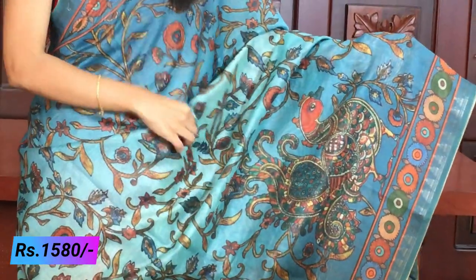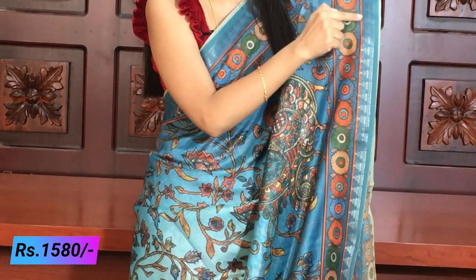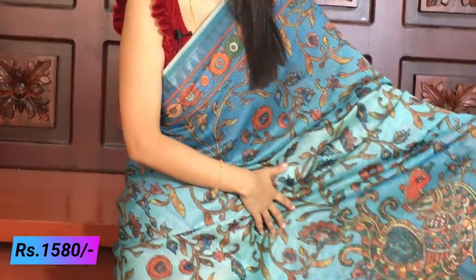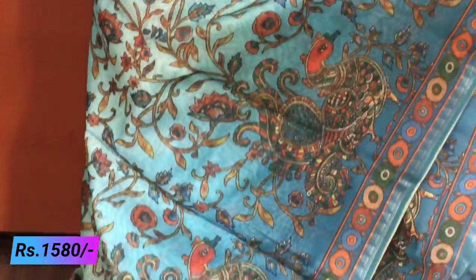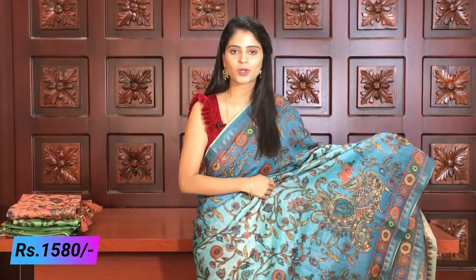Now the next variety of Chanderi Kalamkari sarees - the next pattern. All sarees in today's episode are priced at 1580 rupees - one five eight zero. This pattern has beautiful temple style borders on both sides. The saree is completely printed, with the border extended throughout. Inside there are floral prints with orange piping lines, creeper style all over, and peacocks printed at the bottom.